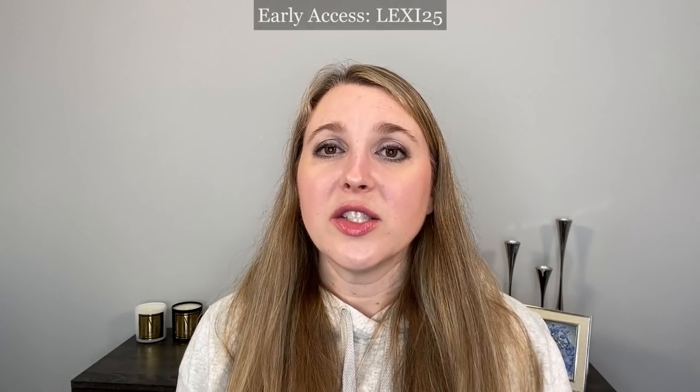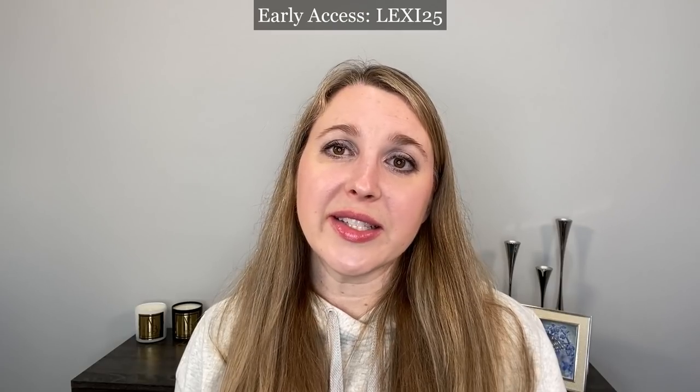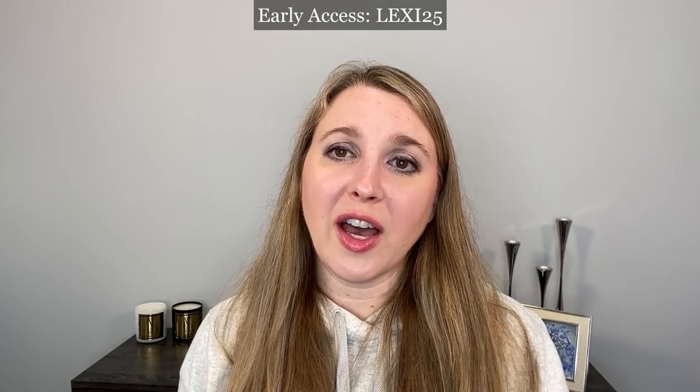I hope this video was helpful. Please let me know if you have any questions on the products or the sale. The sale code is L-E-X-I-2-5 and that's going to be good from November 19th through November 24th. After that, the sale opens to the public.